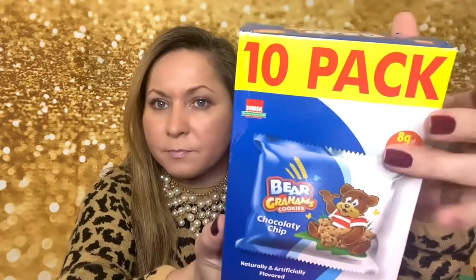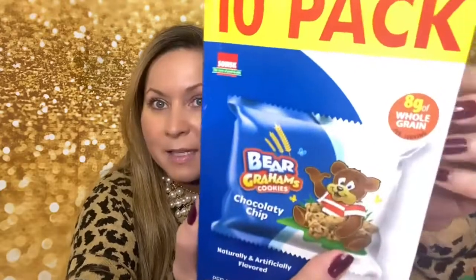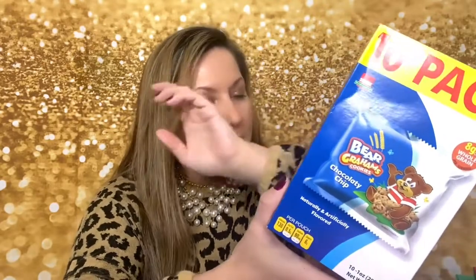I got this 10-pack of bear graham cookies — it says whole grain and has two grams of protein per pack. I try to buy everything whole grain, so this sounded like a really good deal for the kids. Ten packs for a dollar is a great value!